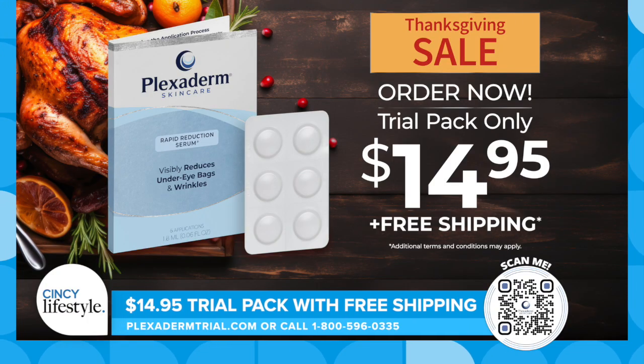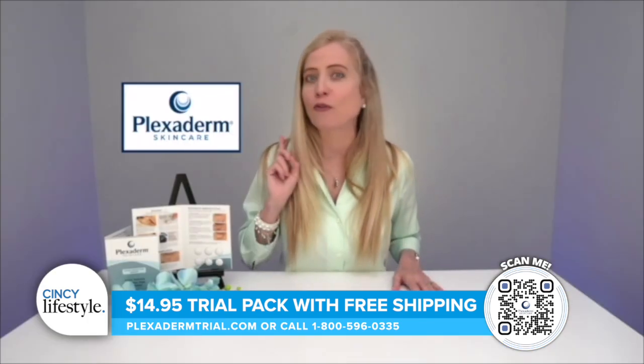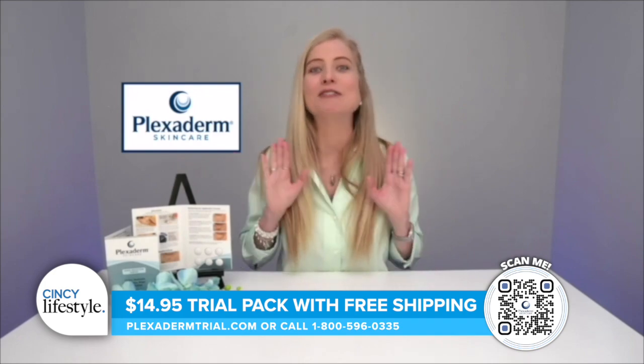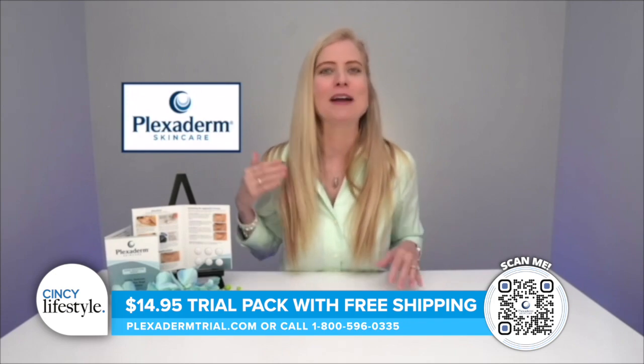Today we have an incredible special — a six-day, six-application trial pack for $14.95 with free shipping and a 30-day money-back guarantee. That's how confident we are in our product. You need to see this with your own eyes — snap a picture, put it on social media, and tag us so we can see your before and after, because it is incredible. Trust me, you're going to look more youthful and feel better with Plexiderm.